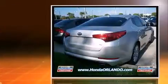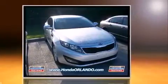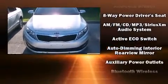Outstanding design defines the 2013 Kia Optima. This four-door, five-passenger sedan just recently passed the 50,000-mile mark. It features an automatic transmission, front-wheel drive, and a 2.4-liter four-cylinder engine.